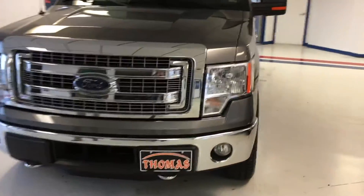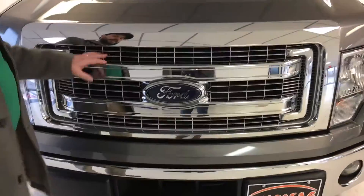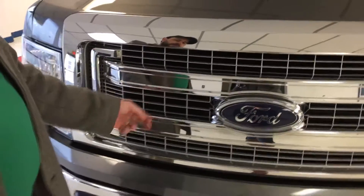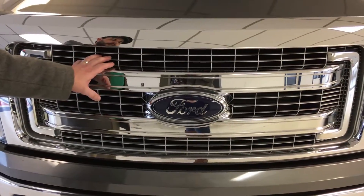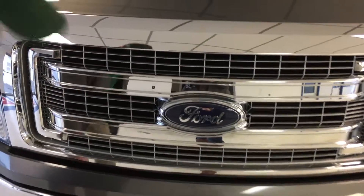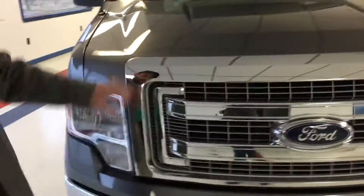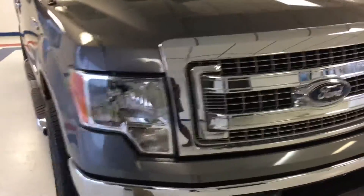You get all kinds of nice options. With the Chrome Pack, you get an upgraded grille. You can see there's additional louvers in between these two crossbars here that really let you know it's the Chrome Package. Also, these tow hooks down here are chrome-plated. Still have the chrome grille surround and the chrome lower valance.